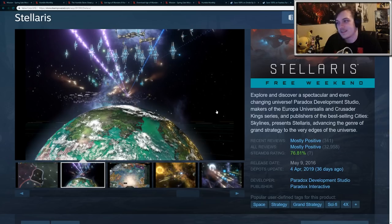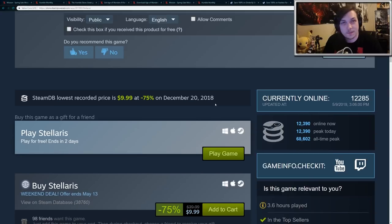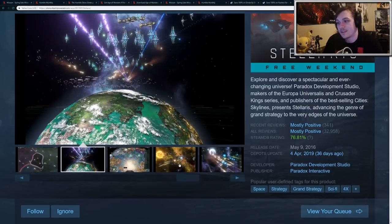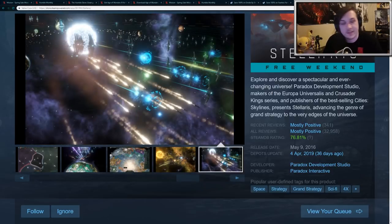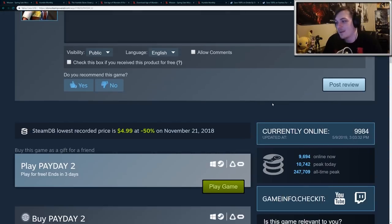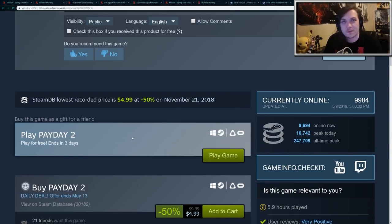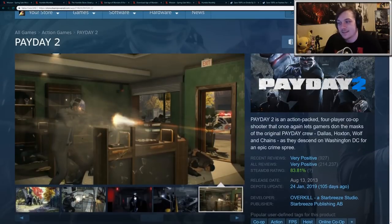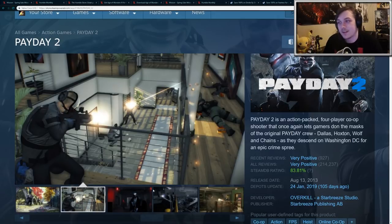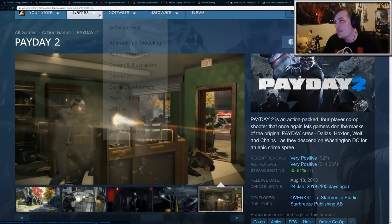There are also some free weekends going on. For the next few days you can play these for free, although they won't stay on your account forever. The first one is Stellaris, which looks like a pretty great grand strategy space game. Then we have Payday 2 — it's on sale for $5 but you can also play it free this weekend. It's a co-op first-person shooter where you go on a variety of heists, and it's pretty addicting if you get into it.